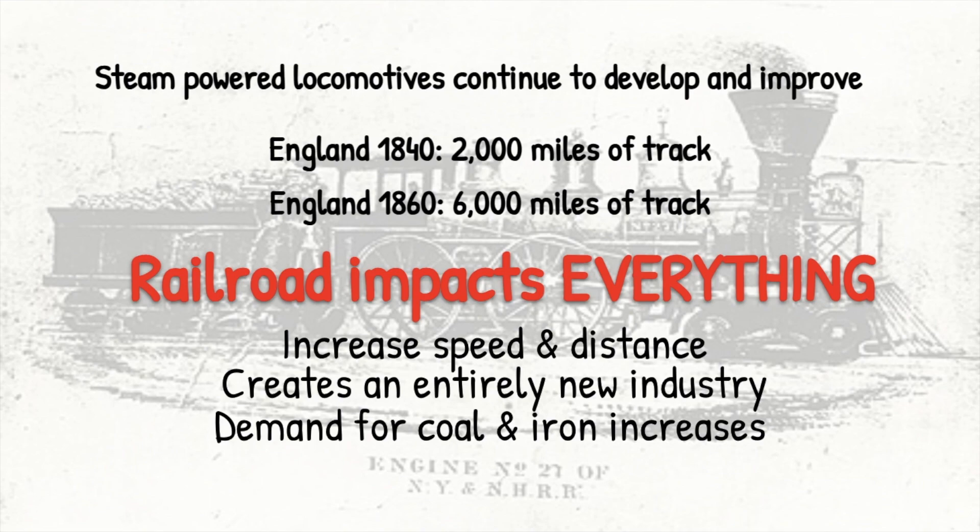By 1840, England has about 2,000 miles of track. Twenty years later, they're up to about 6,000 miles of track. And the development of the railroad is going to impact everything from business to travel — it's going to increase the speed in which you can move goods and people back and forth.